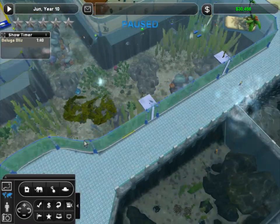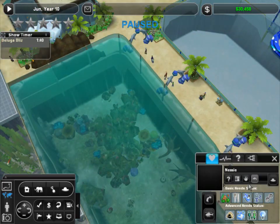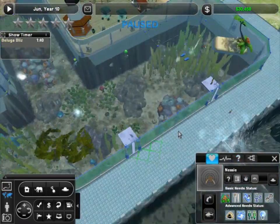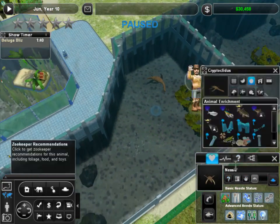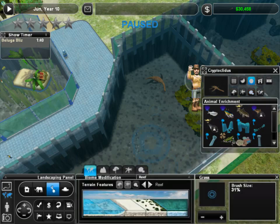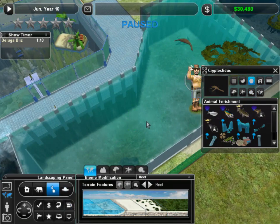I'm so excited to see that project get started. Alright, come here, Nessie. Let's pick you up and move you over here. There you go, darling. Now, what's next? Let's go ahead. We want to make sure the water — oh, look at that. Much better quality for her.